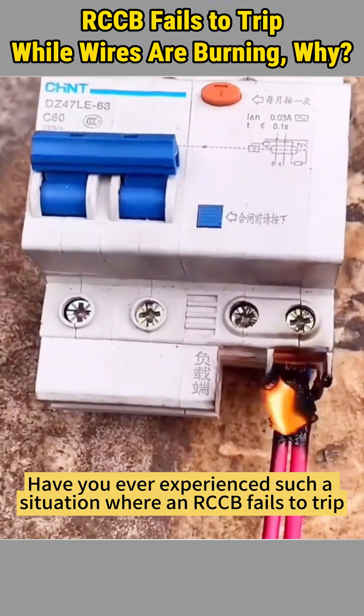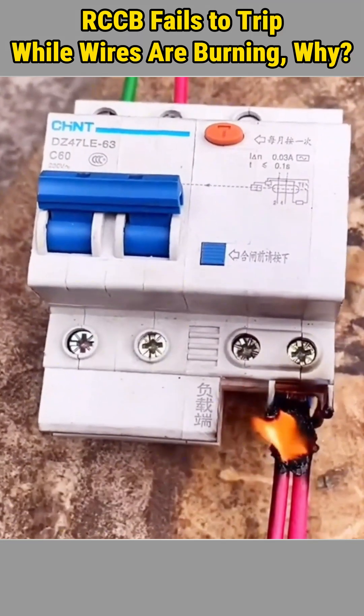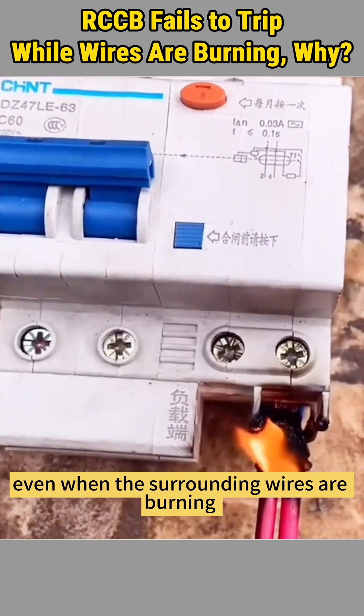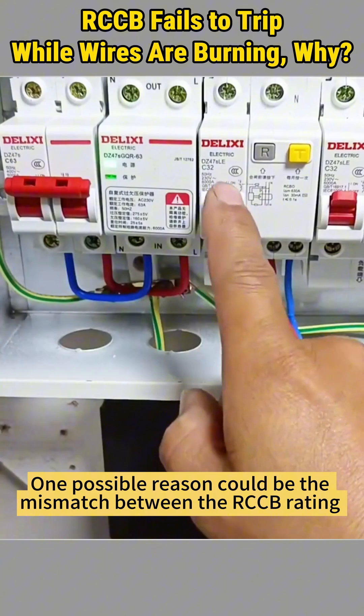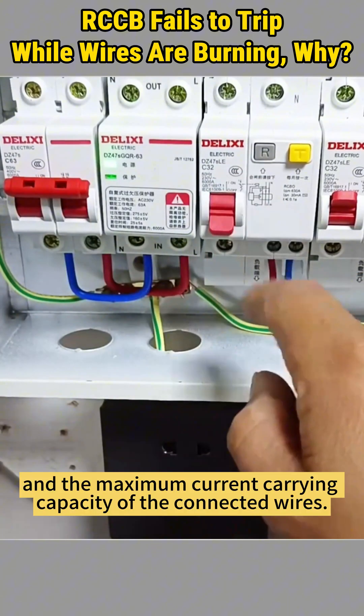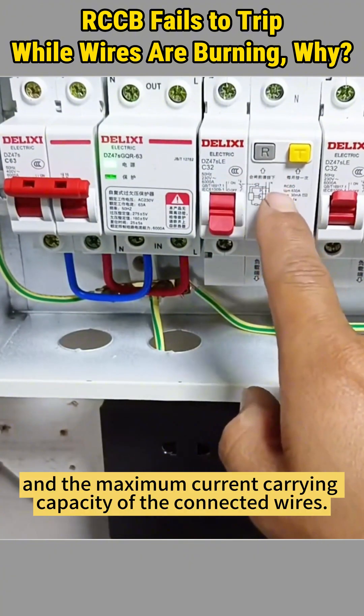Have you ever experienced a situation where an RCCB fails to trip even when the surrounding wires are burning due to excessive current flow? One possible reason could be the mismatch between the RCCB rating and the maximum current carrying capacity of the connected wires.